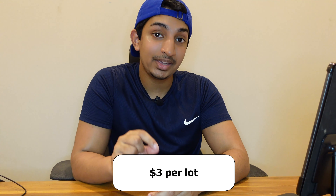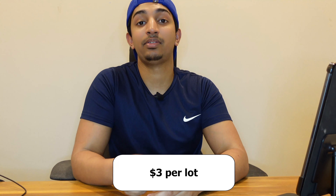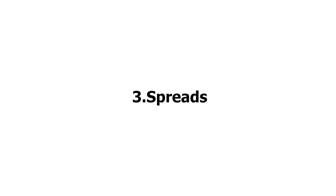Now, commissions — a lot of you guys have been asking about commissions, and here are the details. It's very simple: it is three US dollars per lot. Three dollars per lot is a very simple metric to remember, so if you were going to trade two lots, it would be six dollars.